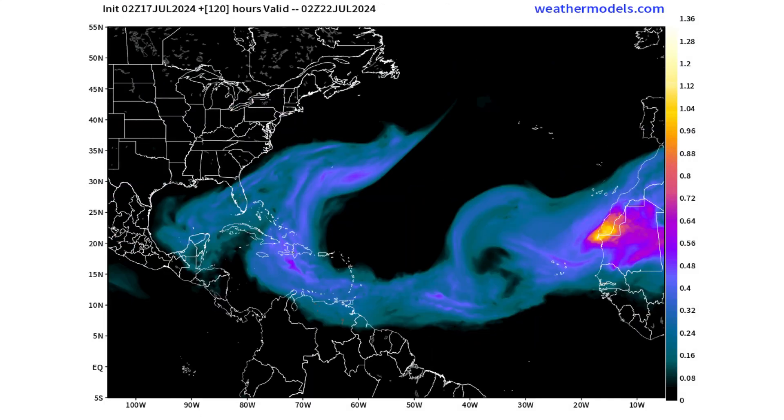Here it is five days from now on Monday the 22nd. You can see how we'll have Saharan dust not only encompassing much of the Caribbean but entering the Gulf of Mexico and even traveling up some portions of the East Coast of the United States and enveloping Florida as well.